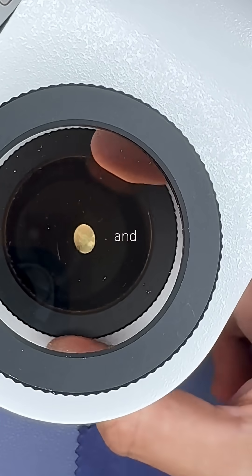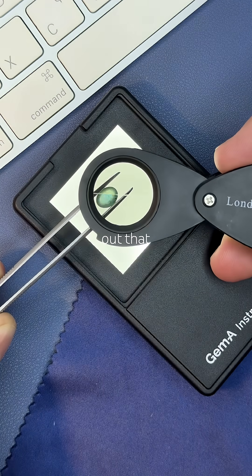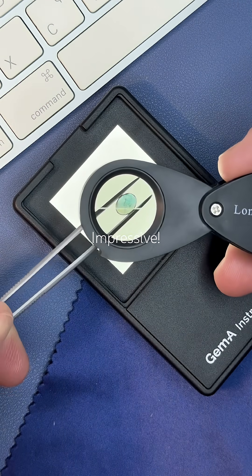It's anisotropic and pleochroic. Check out that smooth shift from green to blue. Impressive.